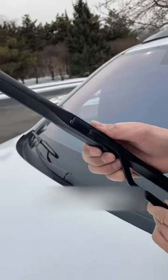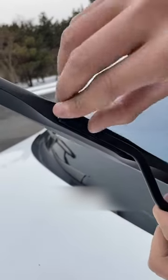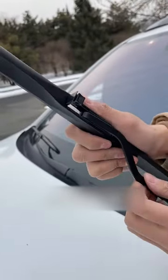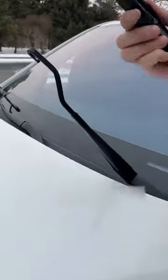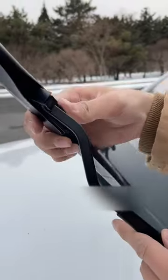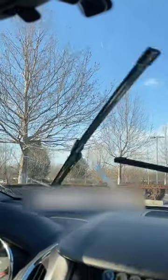Fourth, the wiper blade is aging and cannot clean the glass. Just peel off the wiper blade and find the little clip. Remove the old wiper blade with a gentle pull down, then spend a few bucks online to buy a new one and plug it back in. This way the glass will be scraped clean.